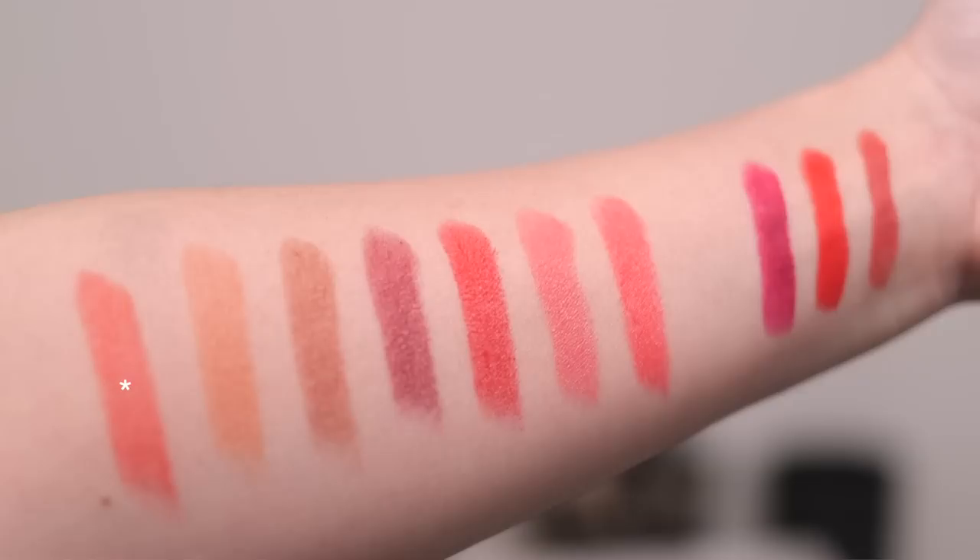First things first, let me remove the lipstick that I have on. I had the Merit Beauty Signature Lightweight Lipstick in 1990 on my lips, if you were curious. So we're going to start with Je Ne Sais Quoi. Here is an arm swatch of it — this is a really beautiful, warm, peachy shade. And here's a lip swatch.